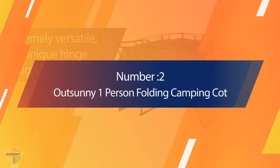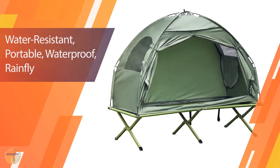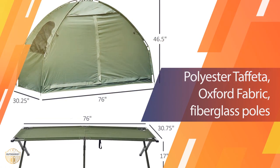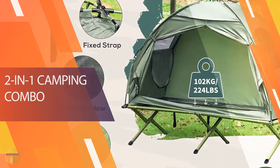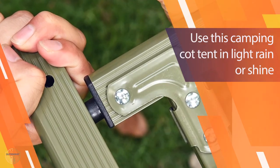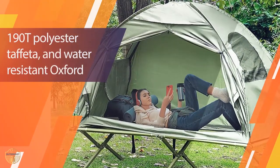Number 2. OutSunny One-Person Folding Camping Cot. If all you're after is a simple tent cot, this combo set from OutSunny might just be what you're looking for. It might not have all the bells and whistles, but it's got everything you need for a comfortable night's sleep — weather-resistant fabric that'll block out UV rays and light rain. It holds up to 225 pounds, so it's sturdy enough for most people. It weighs just over 19 pounds.